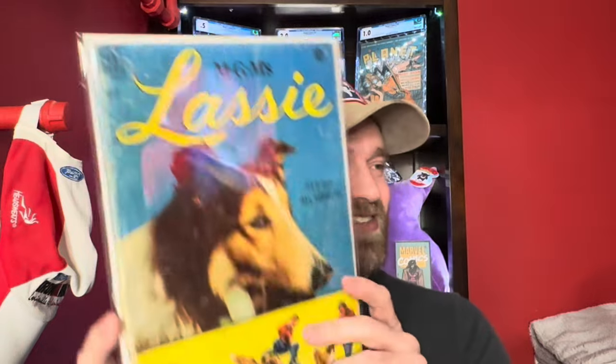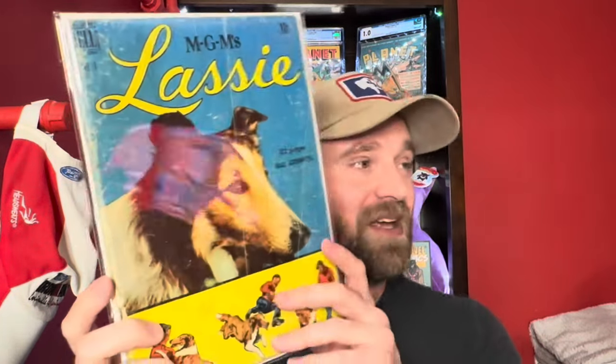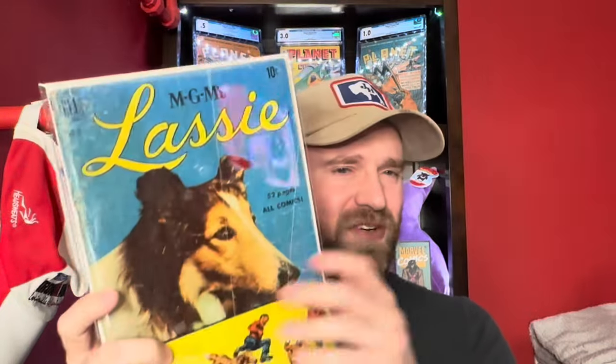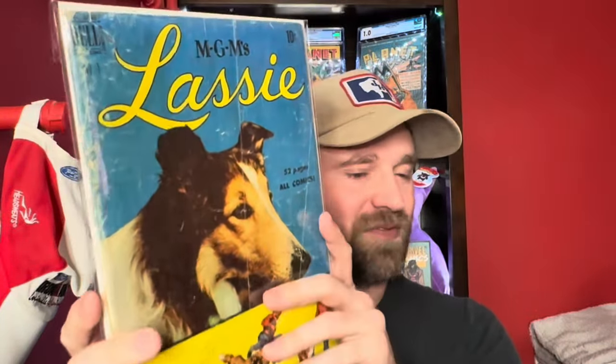This one doesn't present all that well — a lot of color rub — but it's still a number one. This is Lassie number one. I wouldn't have expected this book to have all that much value, but it does actually have a decent amount. It's got a cool back cover too. Lassie number one from Dell.